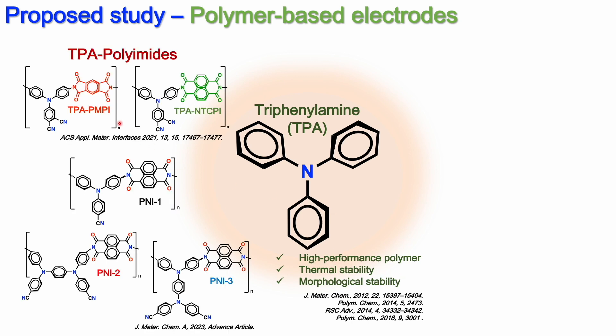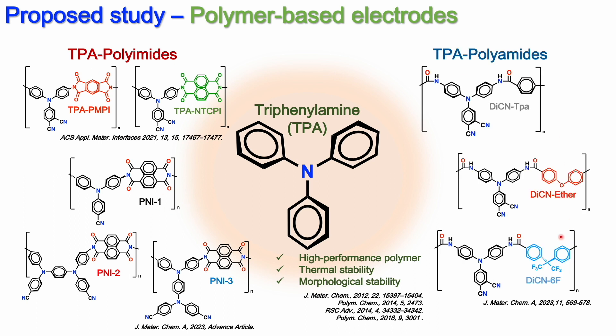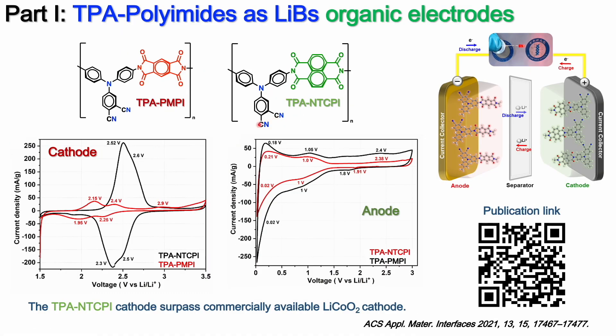In this study, a series of polyamide as well as polyamide has been synthesized and applied in lithium-ion battery electrodes. Our first investigation shows that our first series of TPA polyamide are able to work as cathode and anode of lithium-ion batteries.